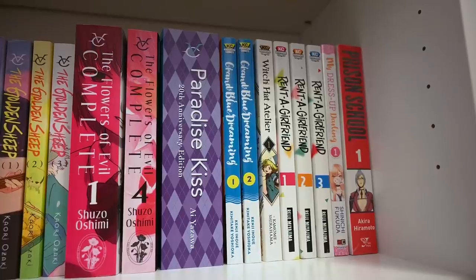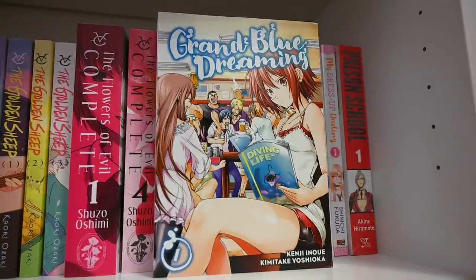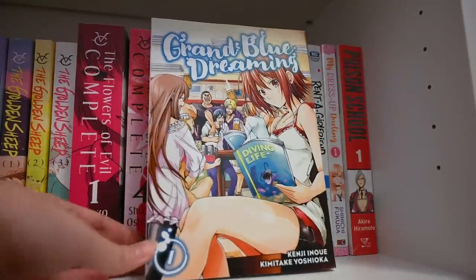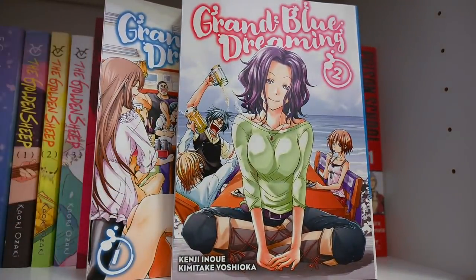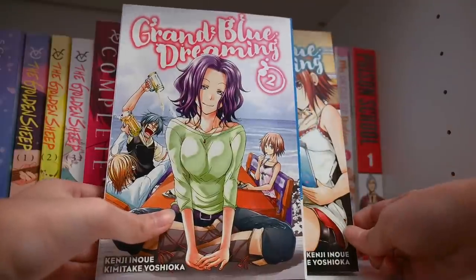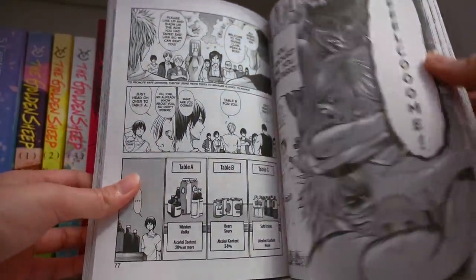Next up we have Grand Blue Dreaming — another very iconic comedy series. People know it to be one of the most hilarious series ever created. As you can see through the covers, these are college students who are all in a diving club together. They go on a bunch of adventures and the series revolves around their friendship and exciting lives as college students. From what I've read, this is hilarious — there are so many funny moments and the faces of all the people are just really funny.